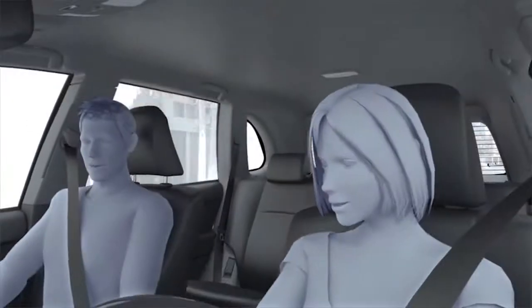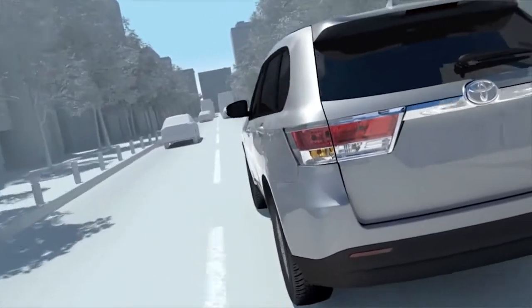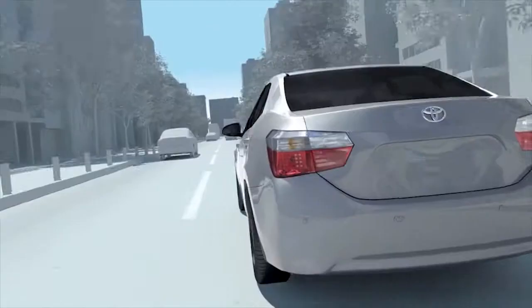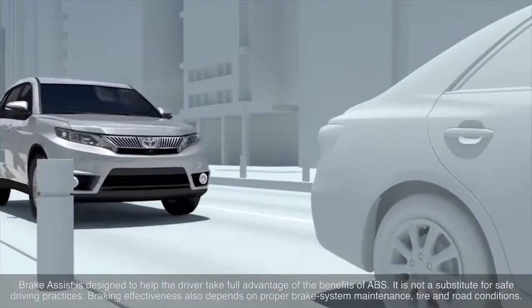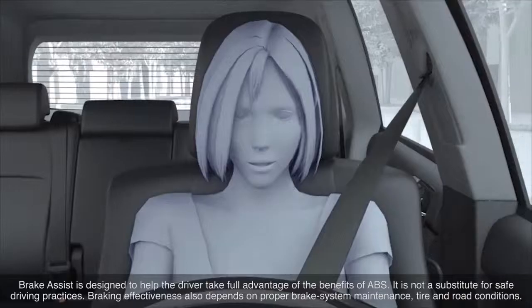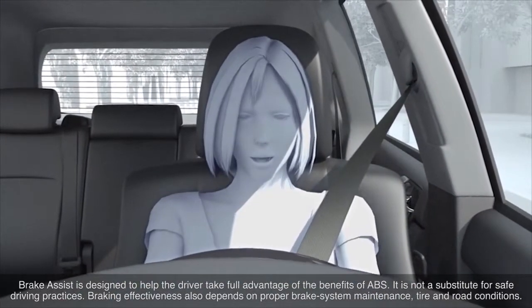When the pre-collision system determines that the possibility of a frontal collision with that vehicle is high, it prompts the driver to take evasive action and brake by using an audio and visual alert. These alerts operate when the vehicle speed is between approximately 16 to 140 kilometers per hour.